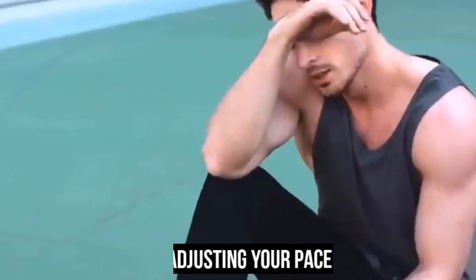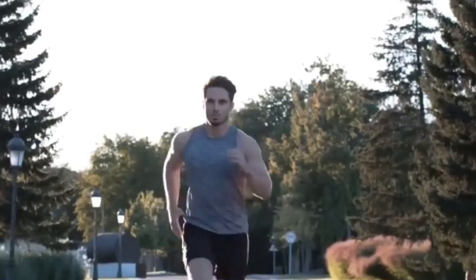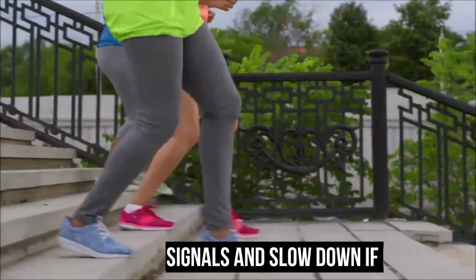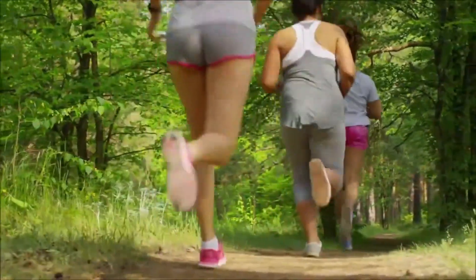Adjust your pacing to account for hot and humid conditions. Running in such conditions places extra stress on your body, so it's important to listen to your body's signals and slow down if needed. Be mindful of warning signs of heat-related illnesses such as dizziness, nausea, or muscle cramps.